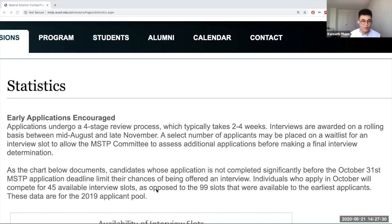Again, we're sampling N of 1 at WashU here. We'll link to a couple of other schools where they do have some numbers, but obviously not as extensively as WashU. So people can get a sense of different programs and the ranges those programs are looking at.